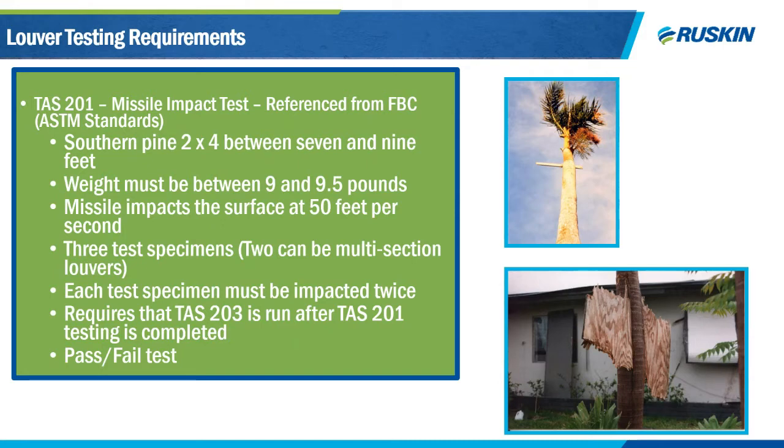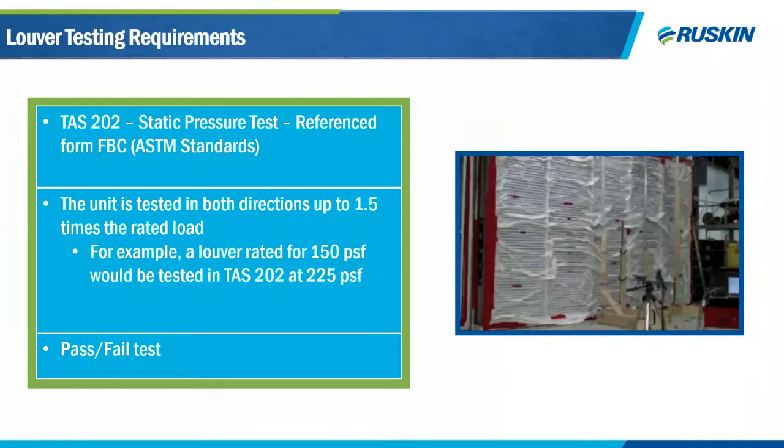TAS 202 is a static pressure test and, in my opinion, the hardest of the three Miami-Dade tests to pass. One sample is subjected to three load tests in both positive and negative directions: 50% design load, design pressure, and 1.5 times design load. For example, using the new HC 700 MD with a design level of 130 PSF, I must test at 65, 130, and 195 PSF, holding each pressure for 30 seconds. Fail criteria include broken connections or frame members, or permanent displacement exceeding one-eighth of an inch.